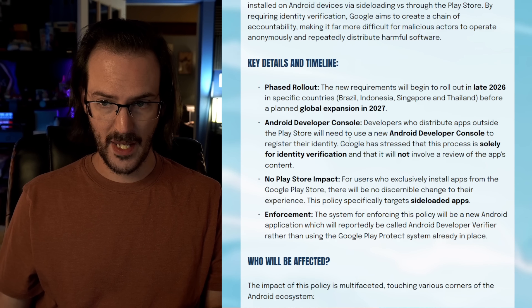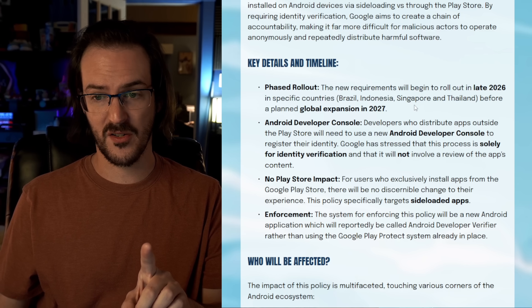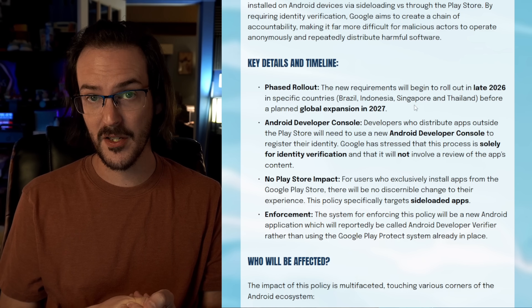This is going to be a phased rollout. The new requirements will begin to roll out in late 2026 in specific regions. They're going to be testing this in Brazil, Indonesia, Singapore, and Thailand before a planned global expansion in 2027.